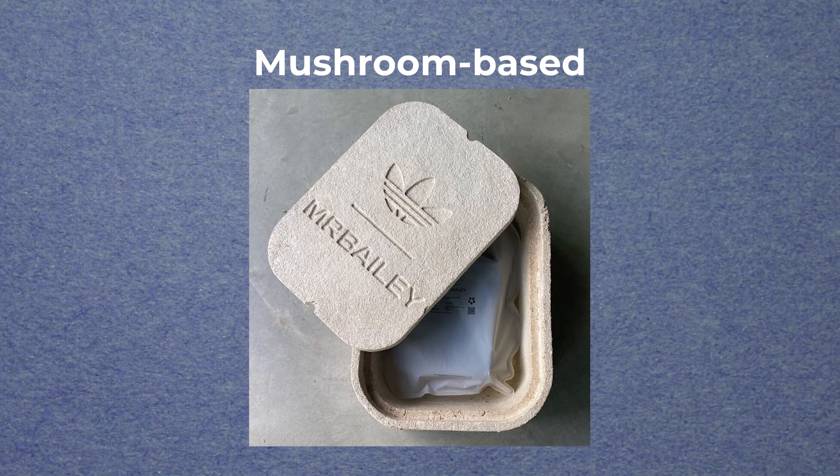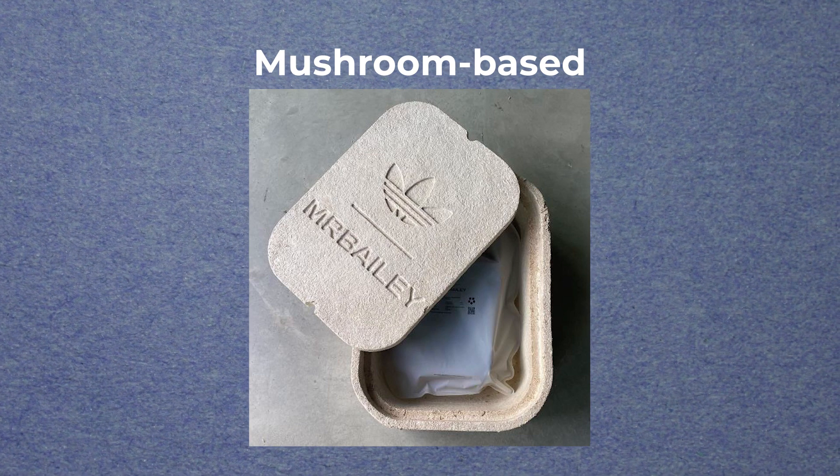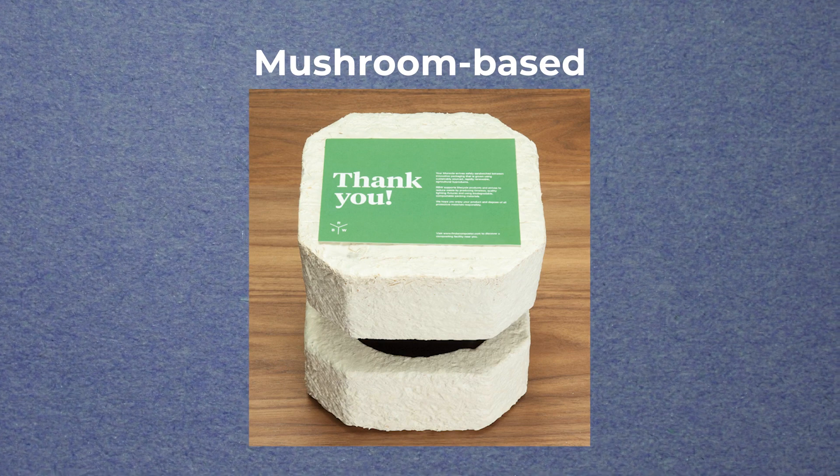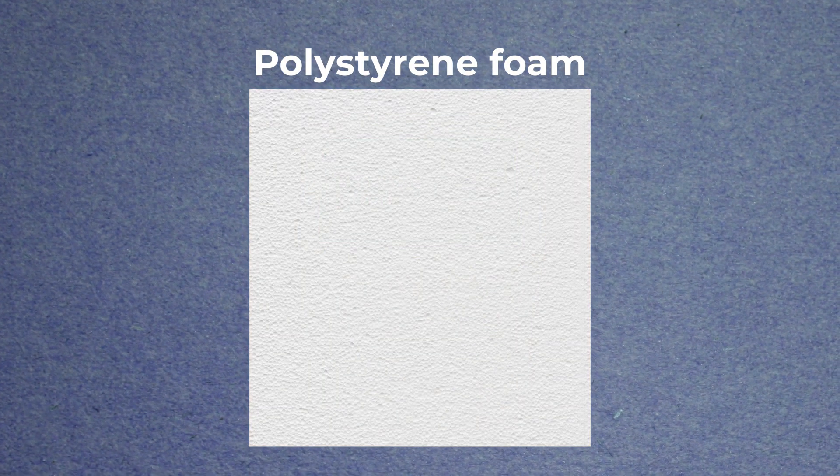For example, mushroom-based packaging, made from agricultural waste and fungi, has been developed as a compostable alternative to polystyrene foam.